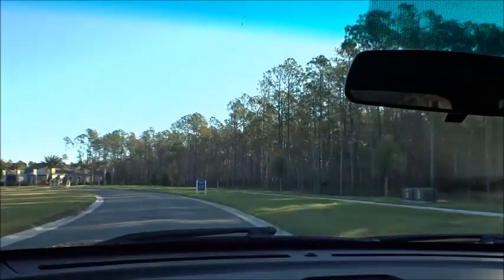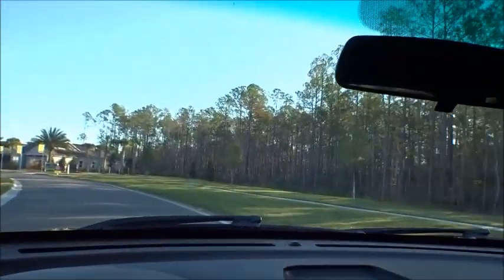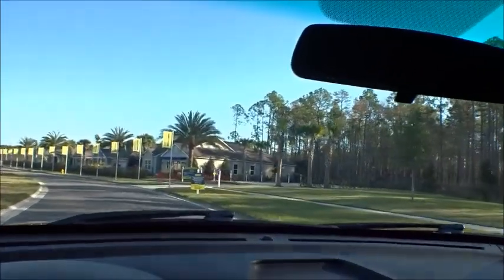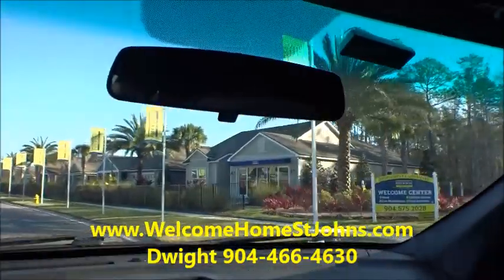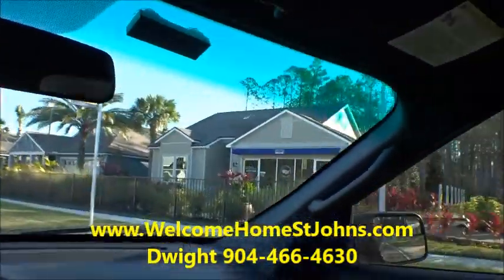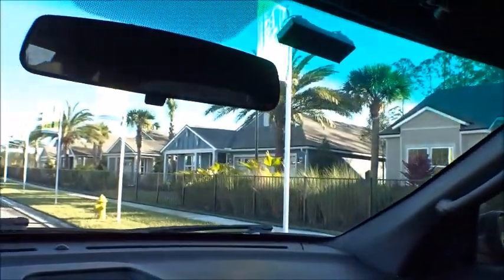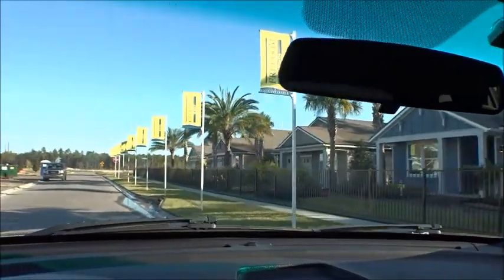I'm not gonna get into a lot of details — I want to give you guys a present feel of Parkland Preserve. There's the model center. There are five models actually, plus their office where they do all their work, and then all the other model homes.